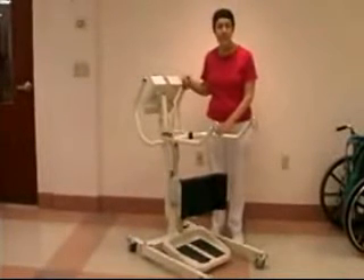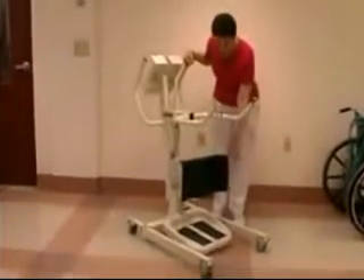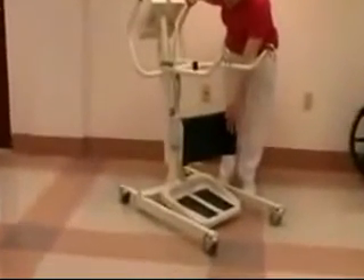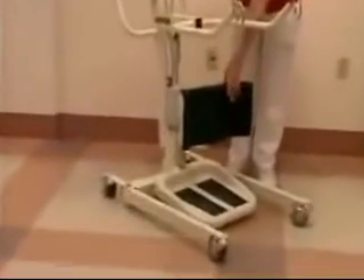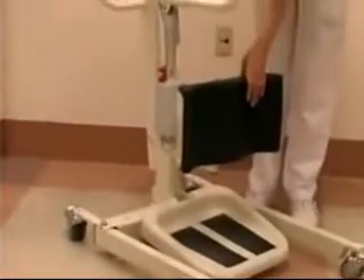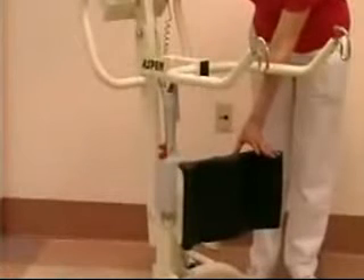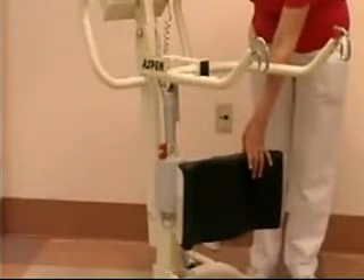The standing lift consists of a number of components. First, there's the base that the patient's feet are placed onto. Next is the padded surface that the patient's knees will go up against. That padded surface is adjustable so that you can bring it in or out depending on the length of the patient's legs.